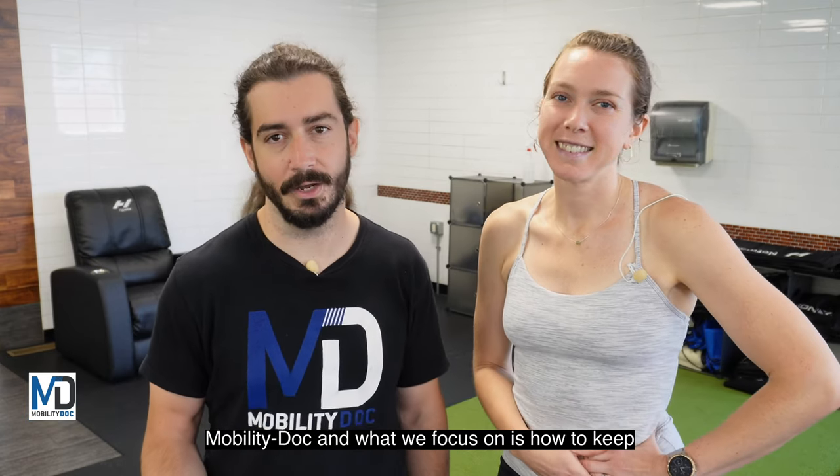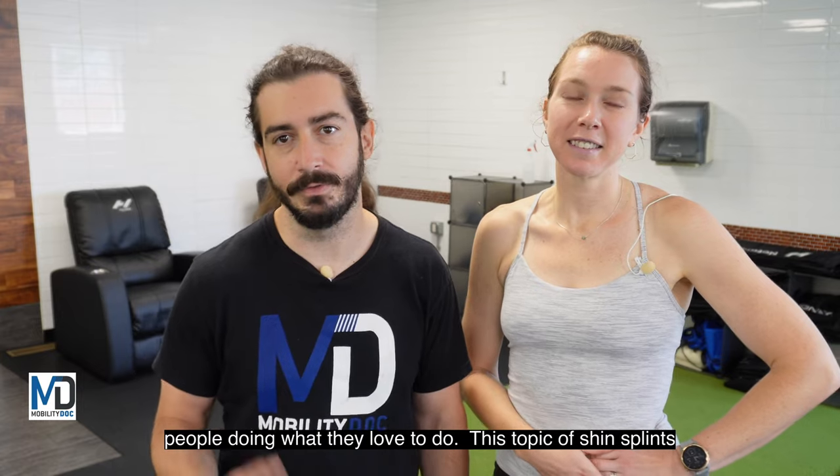I'm Doc John. I'm Dr. Chloe Costigan. And we are the owners of Mobility Doc, and what we focus on is how to keep people doing what they love to do.